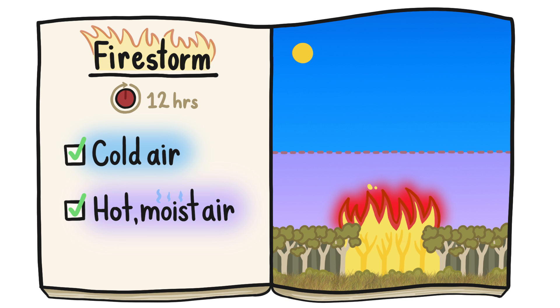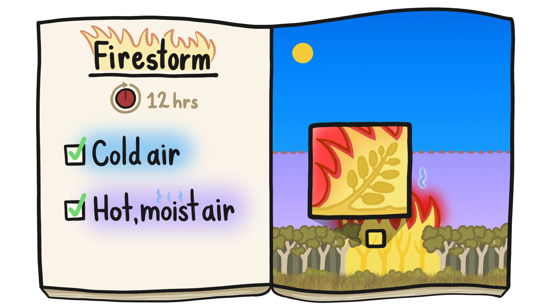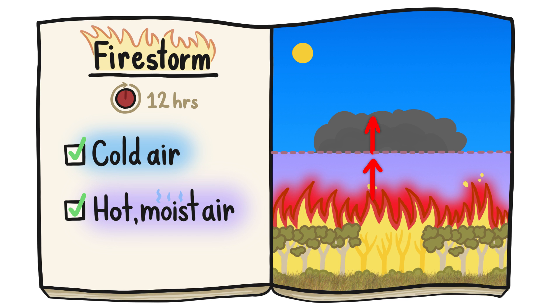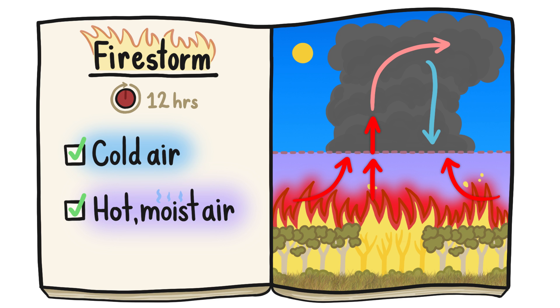Which conveniently also produces moisture. The combustion of trees, grass, and other vegetation produces water vapor. As the hot, moist air released by a wildfire rises and meets colder air above, the water vapor in it condenses and forms clouds — fire clouds. As long as the fire has plants to burn, hot, moist air will continue to be sucked in and feed the clouds, until they grow into a firestorm.